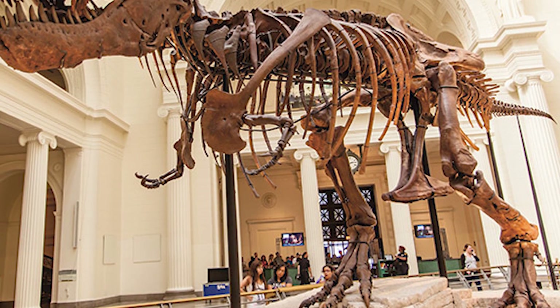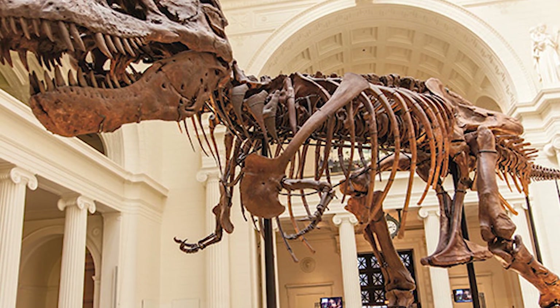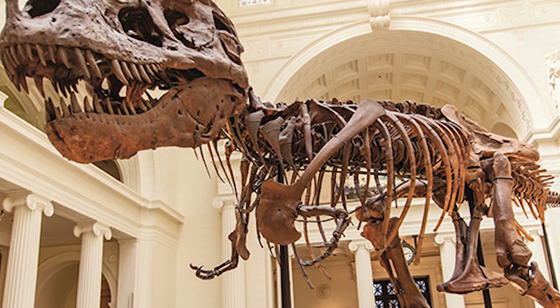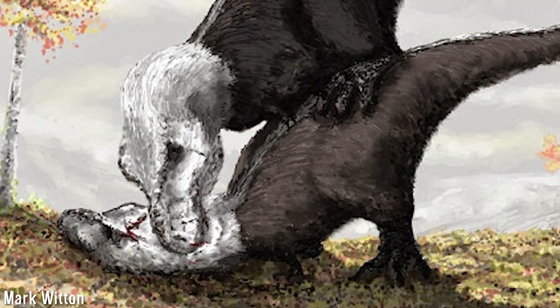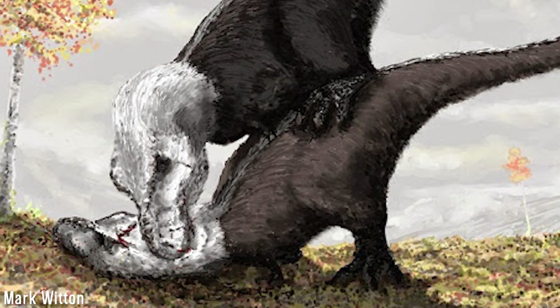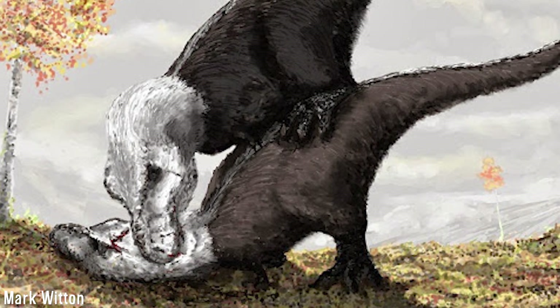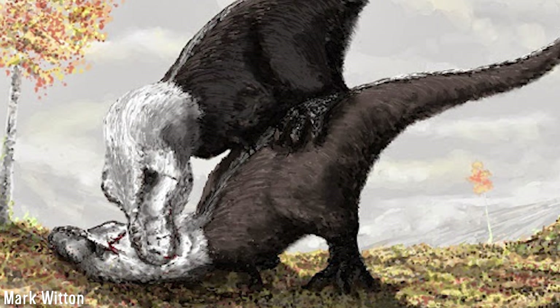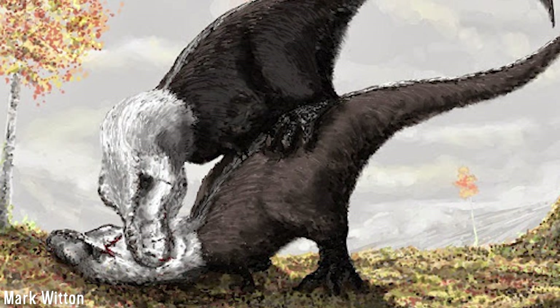For decades, palaeontologists have discussed and debated numerous theories of what these arms were used for. Osborne had already begun to formulate his own theory on the use of Tyrannosaurus arms when he only knew of the humerus, suggesting that the arms could have been used as a grasping organ to aid in copulation, after he initially believed the humerus was not associated with the animal given its size.